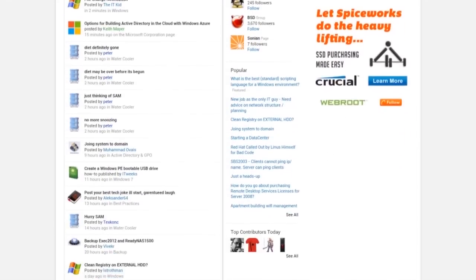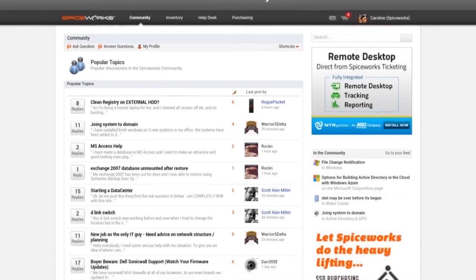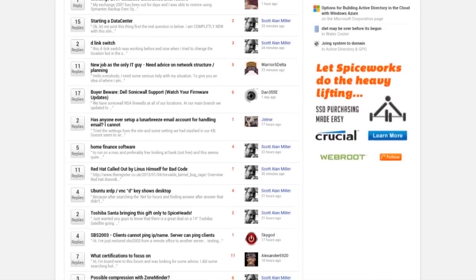The Spiceworks community is your place to talk shop with other IT pros, get advice, see the day's most popular IT discussions, and track down the IT topics you care most about.